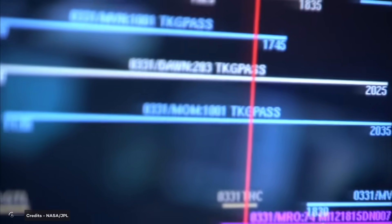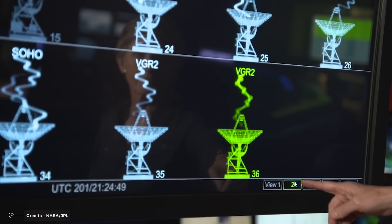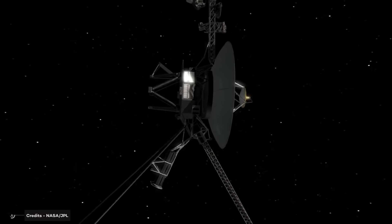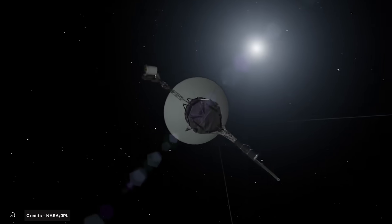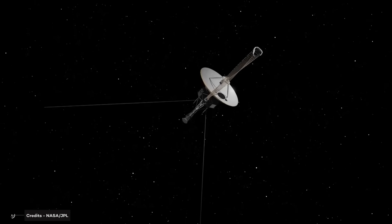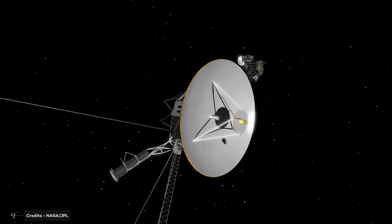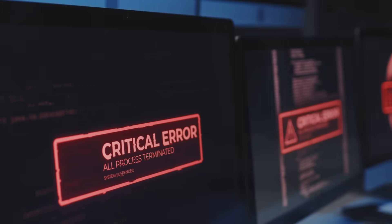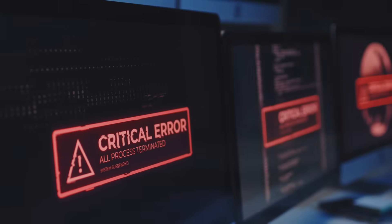Voyager 1 has previously sent strange messages, including in May 2022, when NASA engineers received incorrect telemetry data. The Attitude, Articulation and Control System, responsible for maintaining the spacecraft's antenna orientation, provided inaccurate information about its position in space. Although the AACS appeared to be functioning normally, the data it transmitted was considered unreliable. Engineers managed to resolve the issue after identifying that a defunct computer, which should not have been used to transmit telemetry data, was unexpectedly operational and corrupting the information.